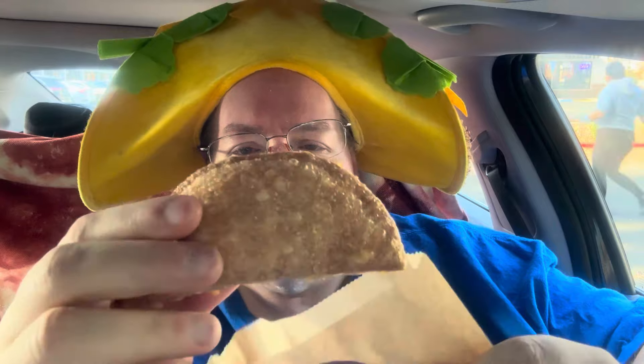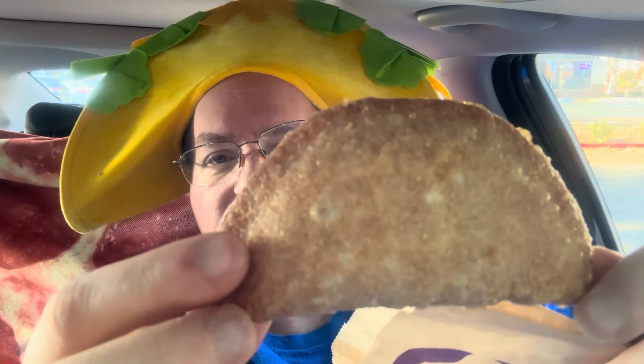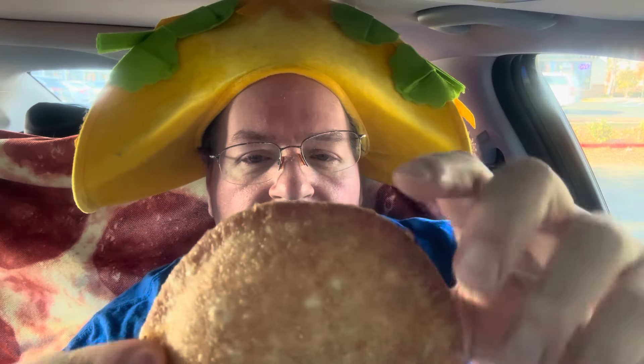It comes in the little sleeve and this is the Caramel Apple Empanada. Not very much, but probably pretty good. I used to get these all the time. And let's give this one a try, shall we?